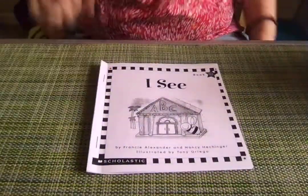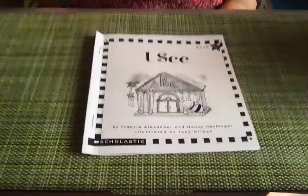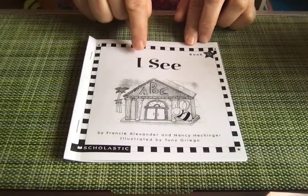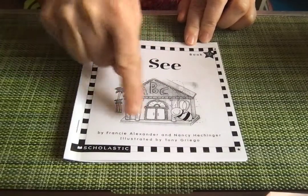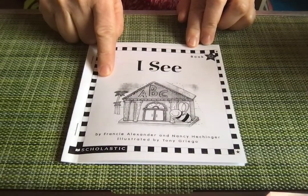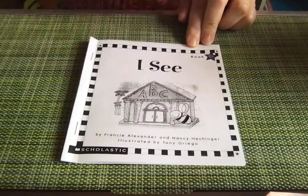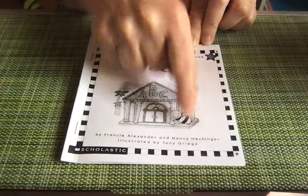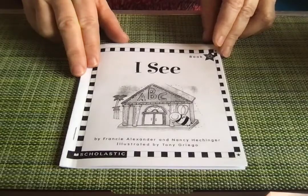Let's look at our book. The book is called I See. This is the title page. This is the title: I See. And I'm wondering what you see on this title page. I'm seeing a bee. I like the little dotted trail of where the bee is flying. What do you see?